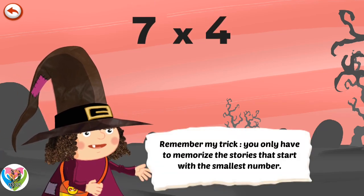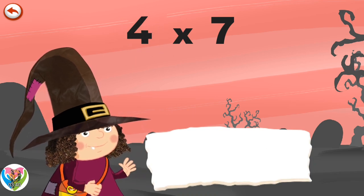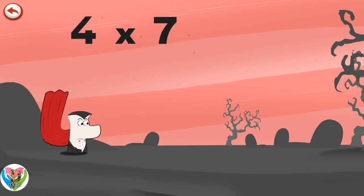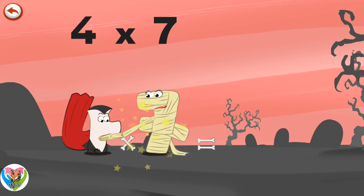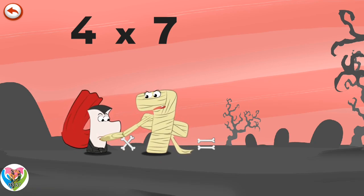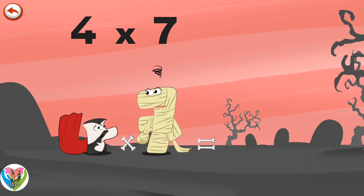Remember my trick: you only have to memorise the stories that start with the smallest number. What's the story of Four Times Seven? When Vamp Four sees the mummy Ram Seven, he can't help biting her, but he only manages to take a bite out of the mummy's handbag. She is so angry — she rears up and hits Vamp Four on the head.